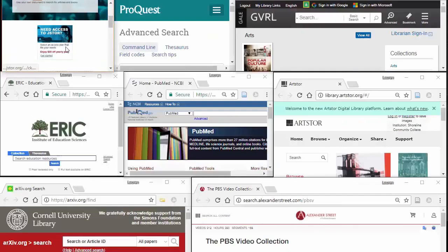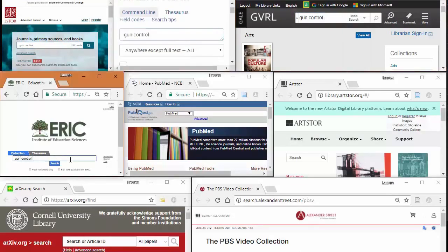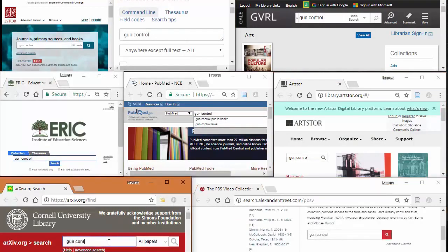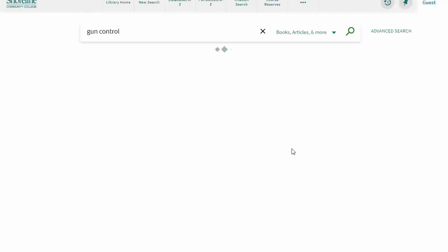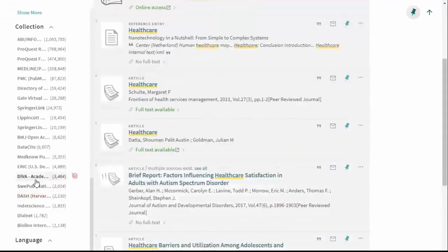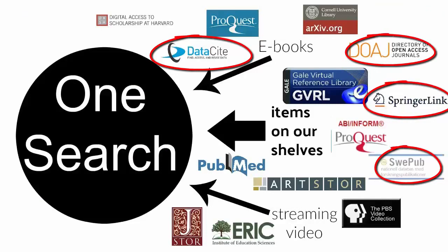Instead of logging into each resource provider individually, users may enter a search term into OneSearch and find articles, books, media, and more in the results page. Additionally, a number of other resources are packaged with OneSearch that we don't offer on their own, which means they're not available on our database page.